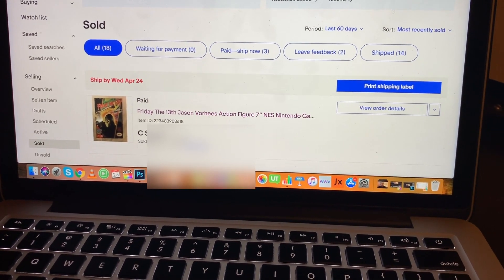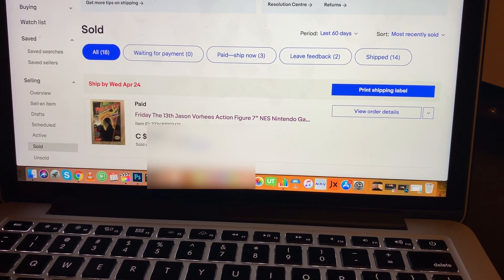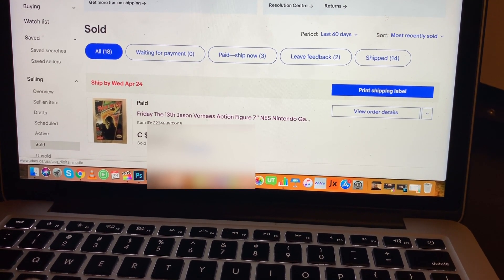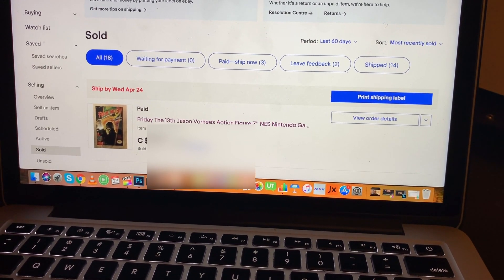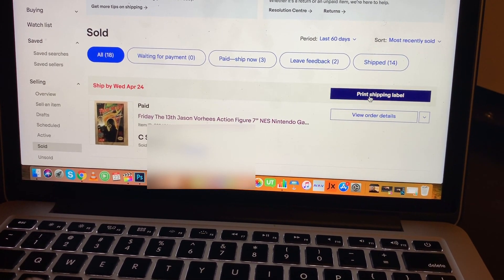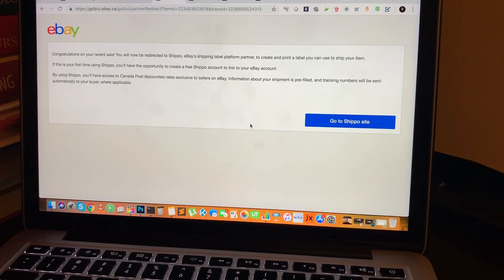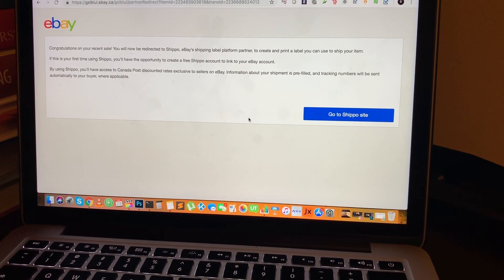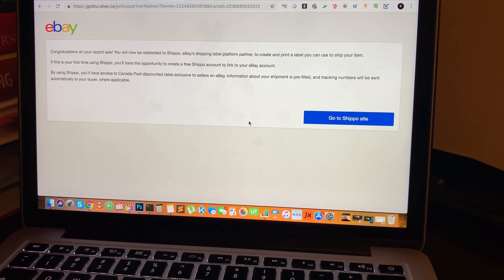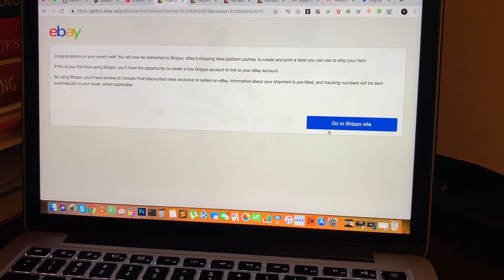Here's the first item I need to ship out — it's the Friday the 13th Jason Voorhees action figure. I sold it for $65.99. I'll be clicking on the link that says 'Print Shipping Label.' After clicking that, it's going to direct me to the Shippo site, so I'll click on the link that says 'Go to Shippo site.'